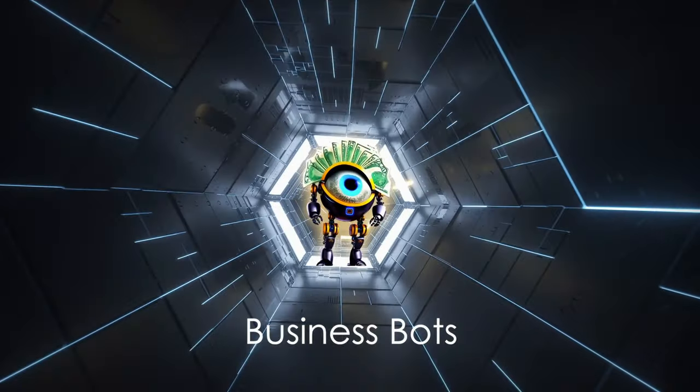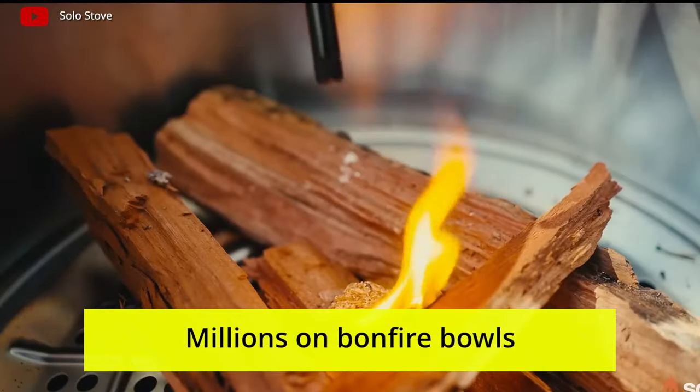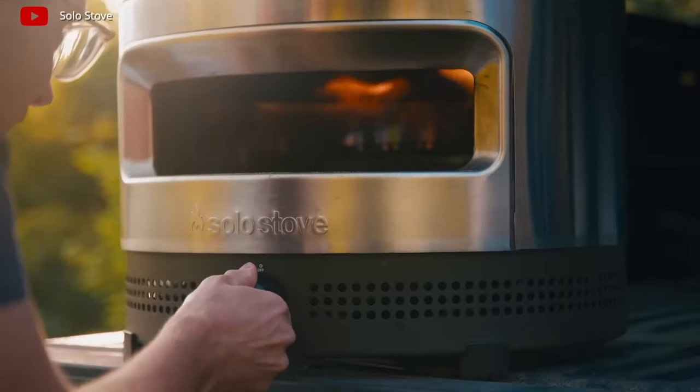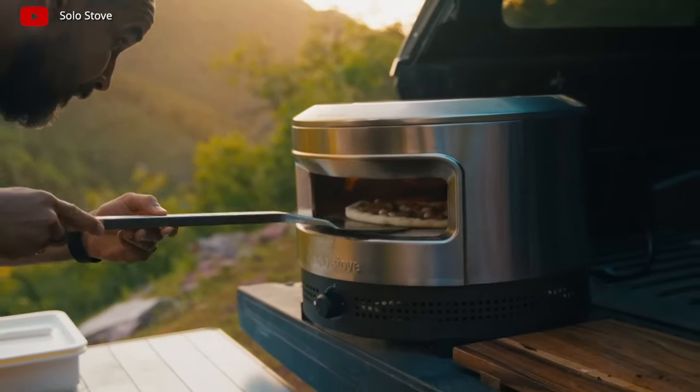Best business models from all over the world. Millions on bonfire bowls: the brothers from the USA made a smokeless bonfire bowl in the garage and earned millions from sales under the Solo Stove brand.